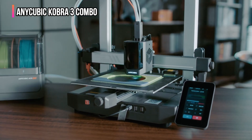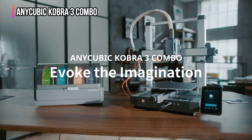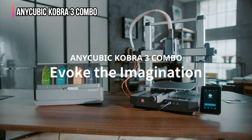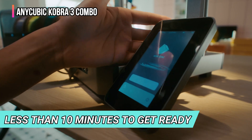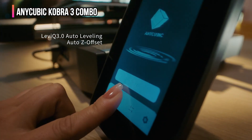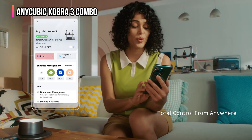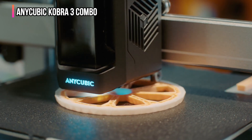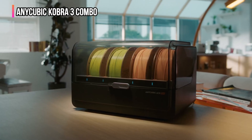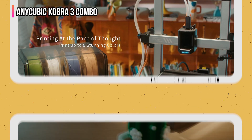The Kobra 3, like previous Kobra machines, is easy to use from the outset with a straightforward setup process that took me less than 10 minutes to get ready to print. The large touchscreen monitor and updated interface are easy to navigate and offer a big improvement over previous Anycubic designs. As expected, there's an automatic bed leveling system, auto filament runout, and a host of other advanced print features.